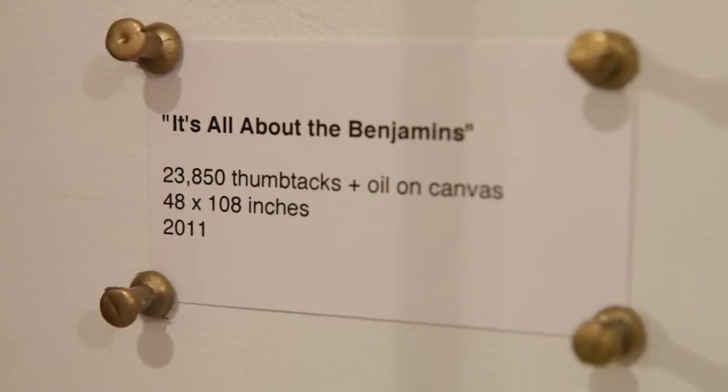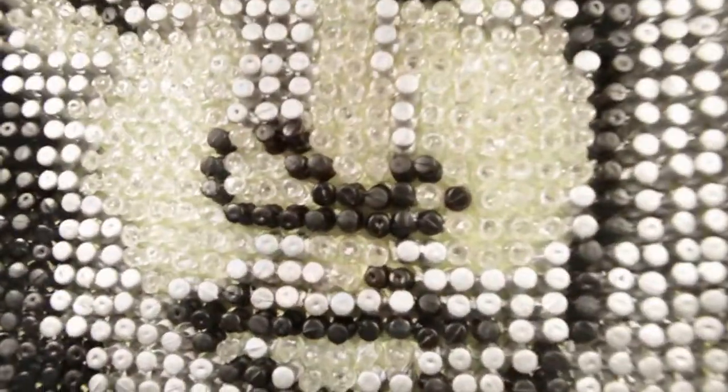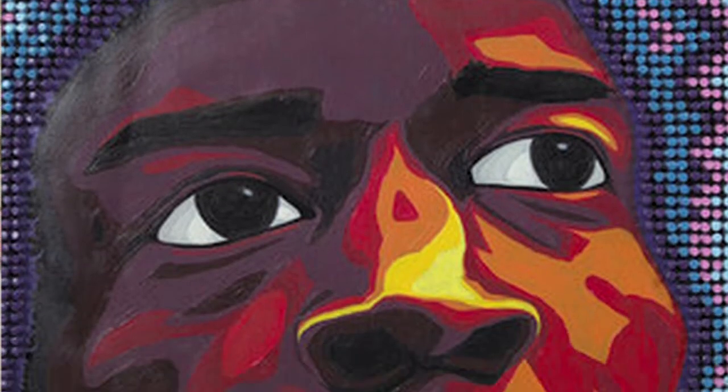My mom came over to my apartment, saw me doing some work, and I told her I was going to try to do a portrait made of all thumbtacks. She told me I was absolutely crazy — she didn't believe it would make sense or that I could actually do it. She came back two and a half months later and saw the work and was just blown away.